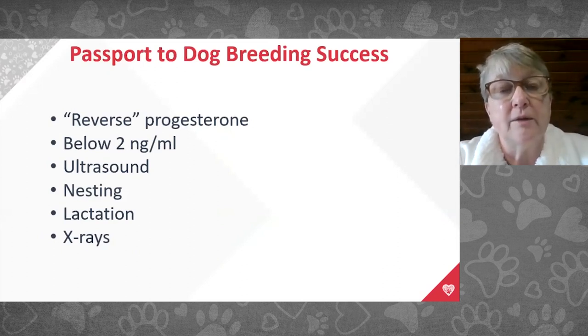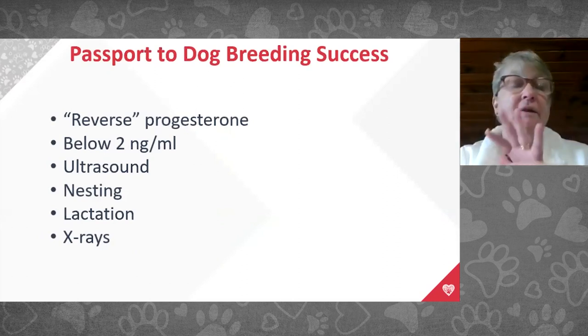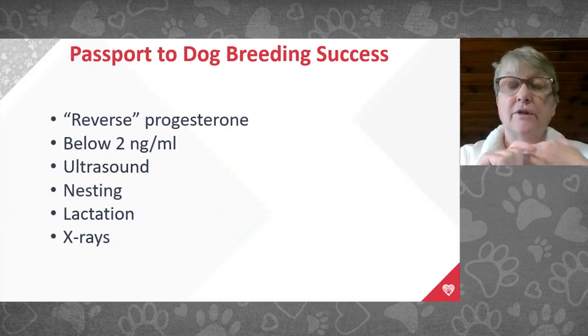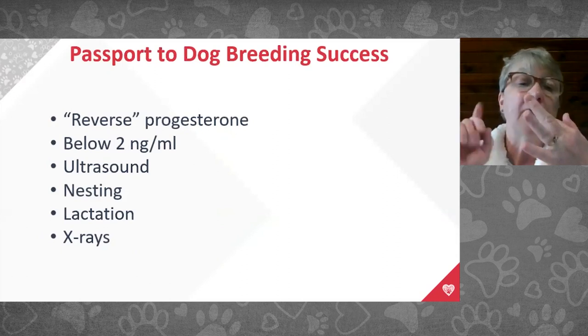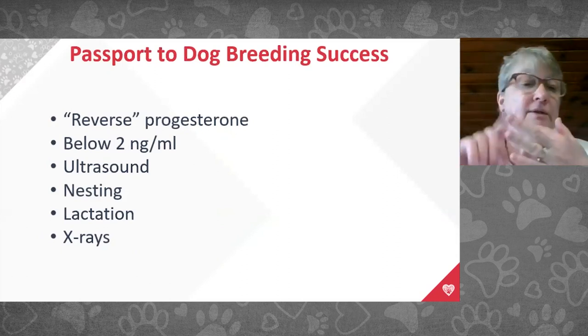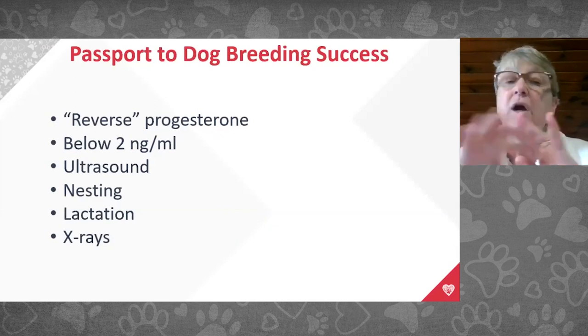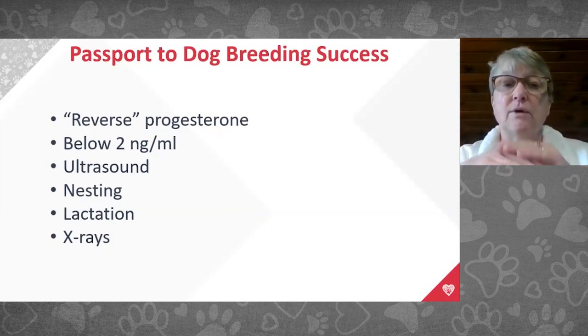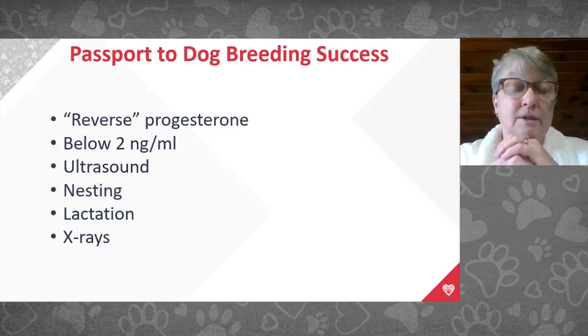If doing reverse progesterones, we want progesterone below two, but I like all stars to align: ultrasound showing maturity of fetal intestines and kidneys, nesting behavior, milk production, and mature skeletons on x-ray. Taking puppies too early is not dangerous for the female but is for the puppies — if born more than two days before their due date, they won't have mature lungs and won't survive.